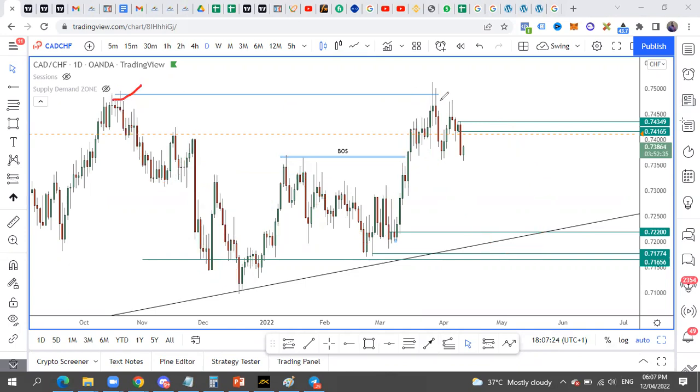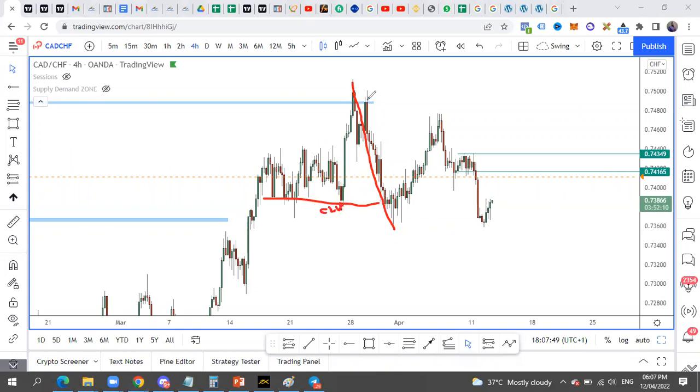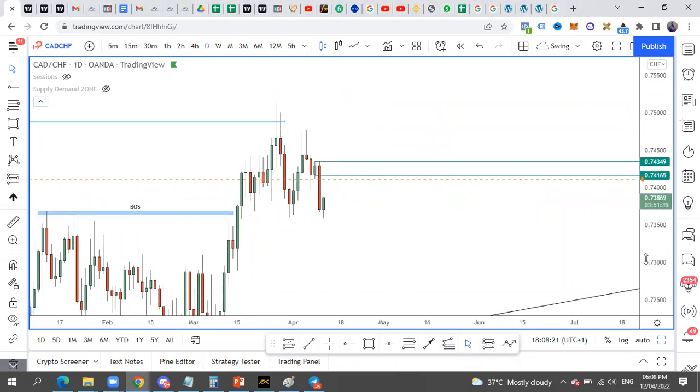With that established, we can also see that the market swept off liquidity at this level. That means the sell has been established. Going to the four-hour timeframe — the market created a change of trend here, and when the market cleared this change of trend we have a correction. So right now we have a continuation. We're waiting for a correction before we have a continuation. One of the pairs I'm looking out for this week is CAD/CHF. We have the 74150 zone and the 74500 zone.